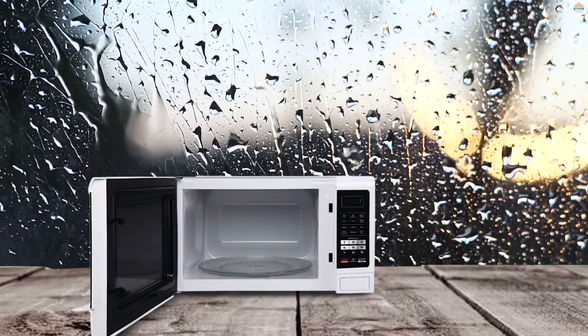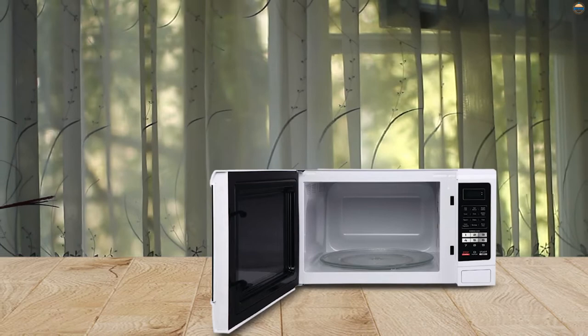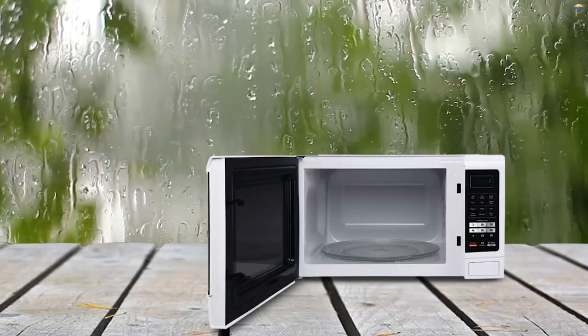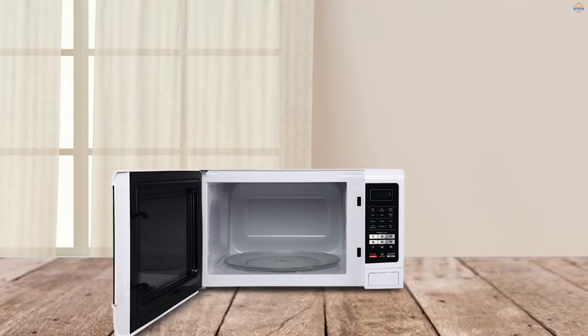Number five: Magic Chef MC-1611W 1100W Oven. What the Magic Chef MC-1611W offers is pure value for money. This is a large microwave oven with a 1.6 cubic foot internal capacity and a turntable diameter of about 14 inches, so it should have no issues handling a large pizza whole.